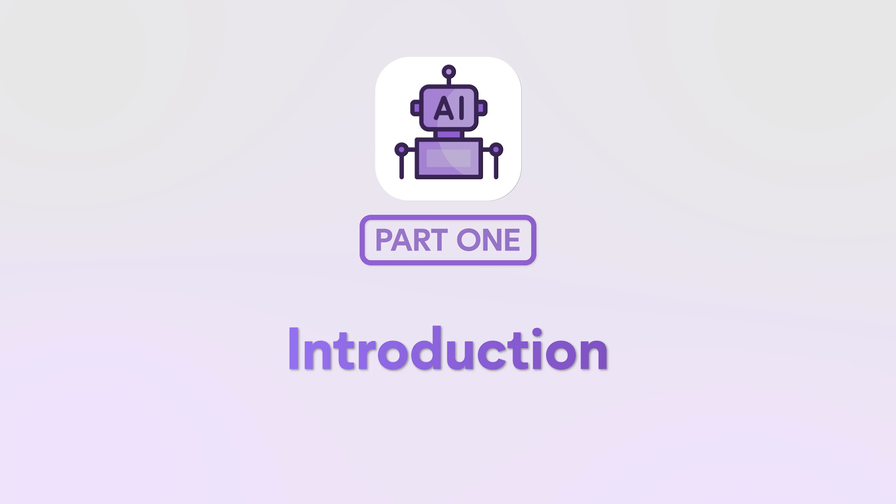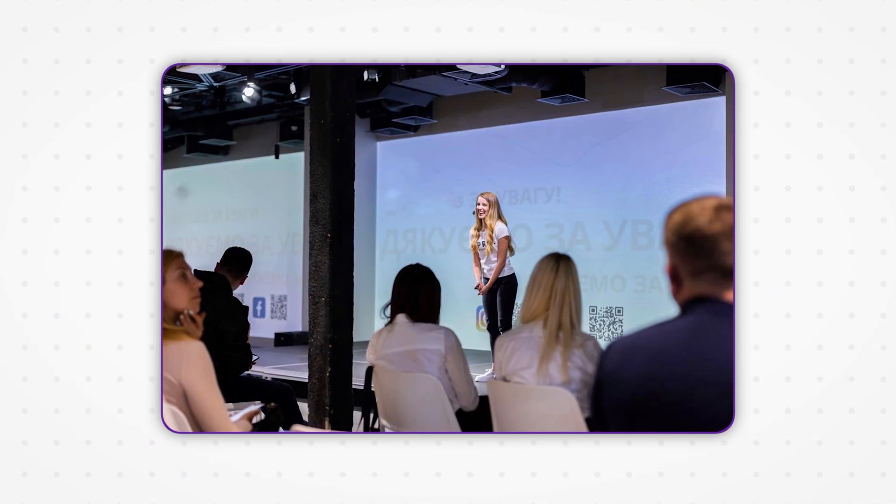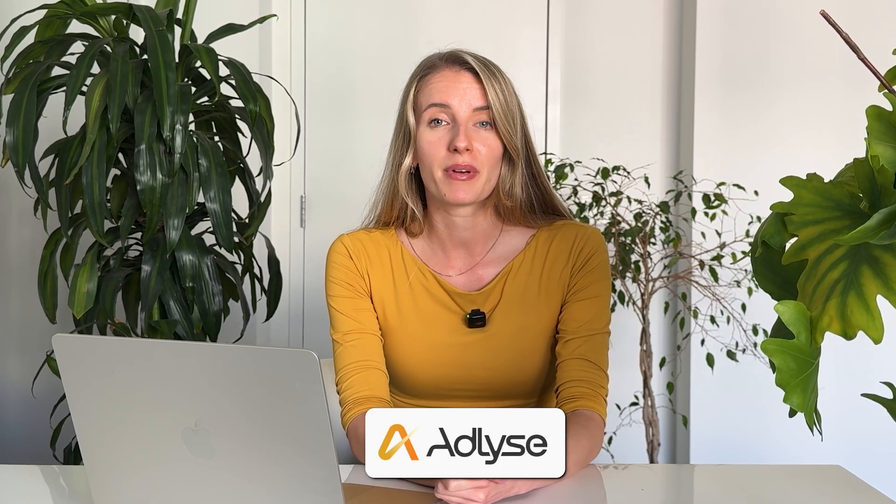Hi, my name is Anna. I'm a marketer and three-times founder living in Silicon Valley, doing AI marketing automation for different companies and also building my own AI marketing company in advertising. On this channel we talk about how we can leverage AI for automating our work, earning more, and achieving better results.